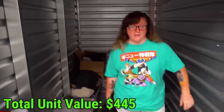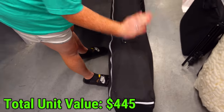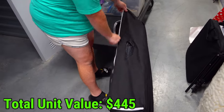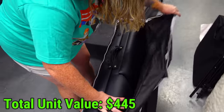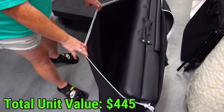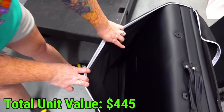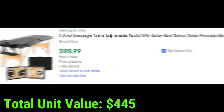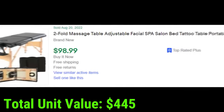This big black case here - I was hoping it'd be more camera stuff but it's kind of too big and too soft for that. It is a massage chair - look, there's a little face part in there. We found this massage table selling for $100 brand new, and ours is absolutely brand new too, so easy $100 find right there.